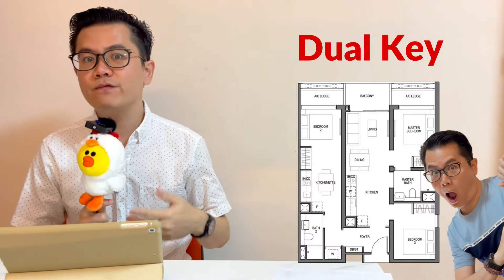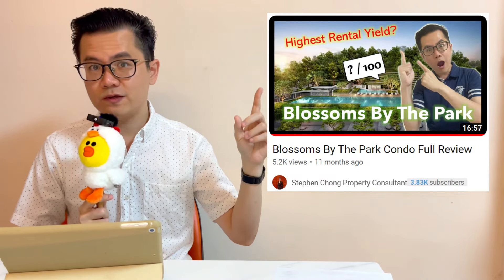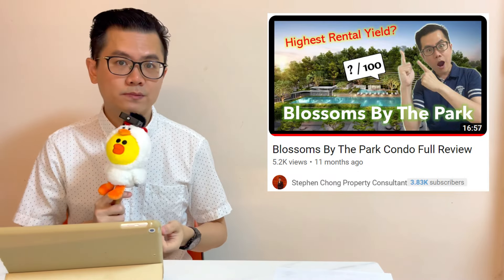Blossoms by the Park is the only project in the entire One North area that comes with dual key units. I have a long video about this project from last year, and there are still balance units left for the three and four bedrooms. You may watch that video to find out more.